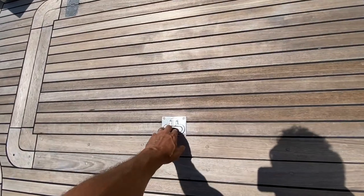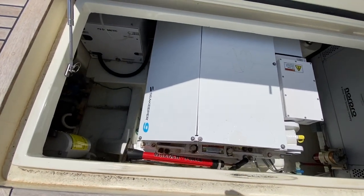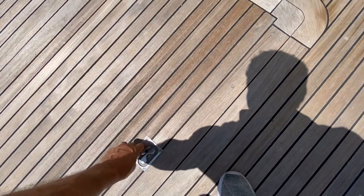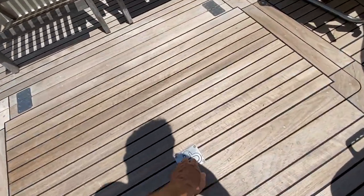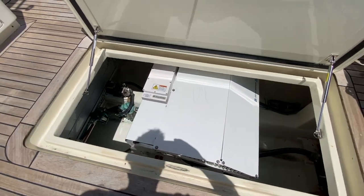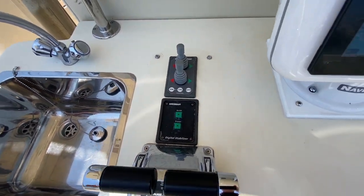Let's look in this lazarette right here on the port side. We've got gyro number one — that is a Seakeeper 9 gyro stabilizer, installed approximately 2020. Fuel tank here. Over on the starboard side, Seakeeper 9 number two, so this boat has two Seakeeper 9s. It also has Westmar fin stabilizers. Working together, you don't get any more stable than that.